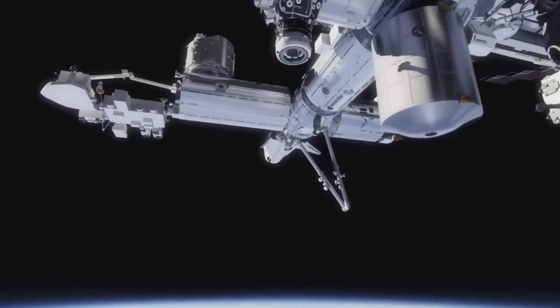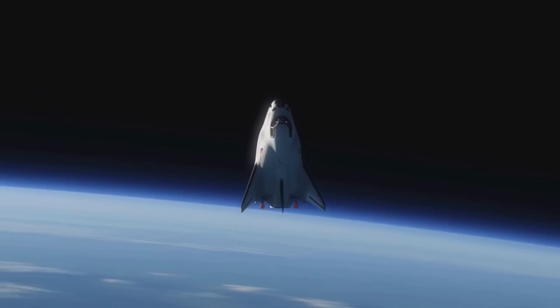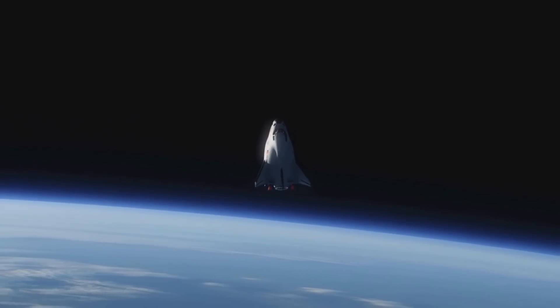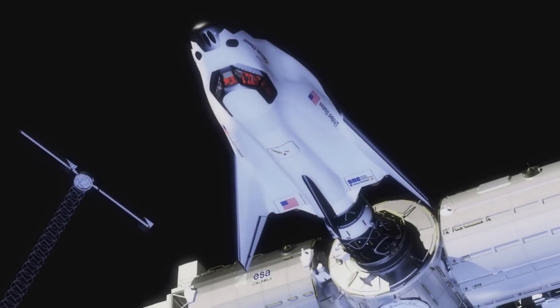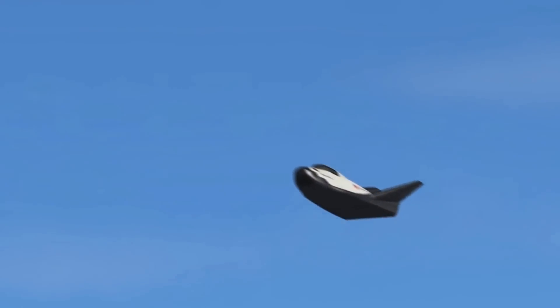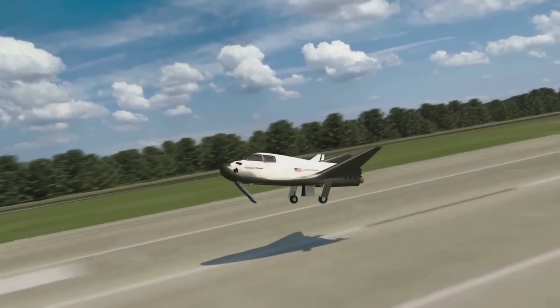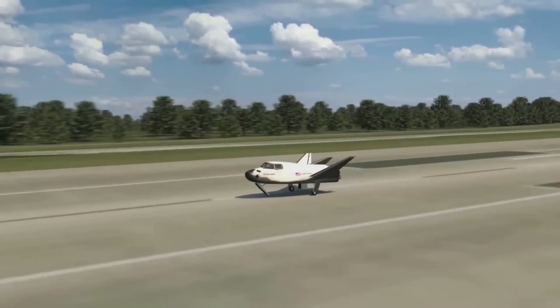Tenacity is expected to stay docked with the ISS for around two to three months before it's time to leave. The Shooting Star module also supports the disposal of unwanted cargo by burning up upon re-entry. When complete and the hatch is closed, Dream Chaser Tenacity will detach from the station and then separate from its Shooting Star module. Dream Chaser will then attempt one of the most difficult mission objectives during re-entry and, assuming everything goes well, will make it through the atmosphere and begin descending, eventually attempting a runway landing to complete the first Dream Chaser CRS-2 cargo mission.